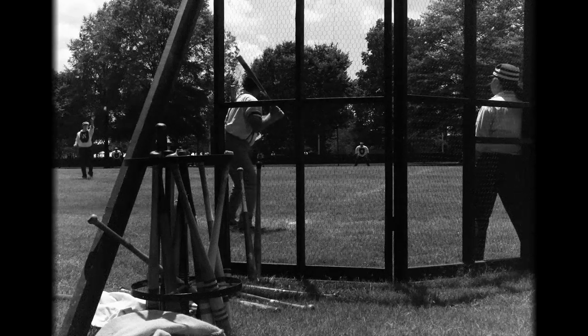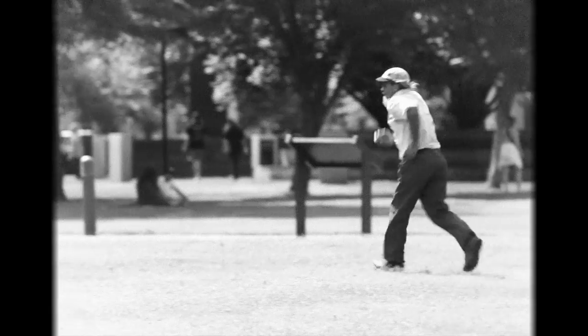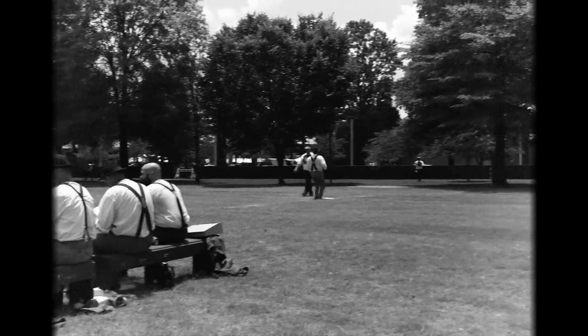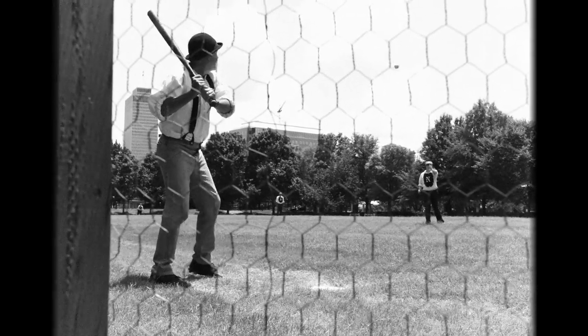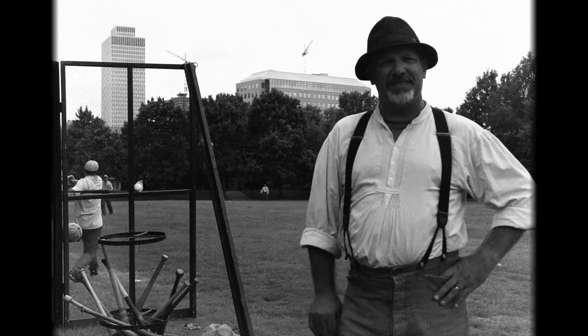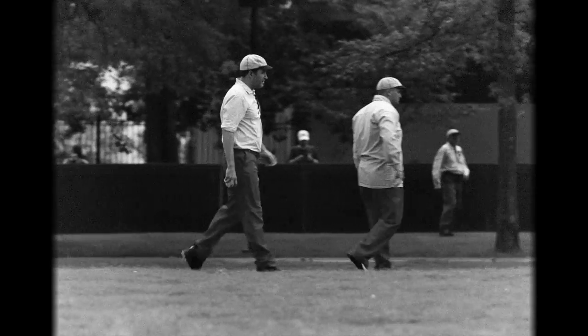The biggest difference from the modern game is the bound rule. A striker hits the ball and it bounces one time, and if the fielder catches it, the batter is out — which really levels the playing field. Another big rule is you can't overrun first base. Like modern day, you get to run through first base, but in our game you have to stop on the bag. We play nine positions in the field, nine innings, three outs — pretty much the same other than those rules.